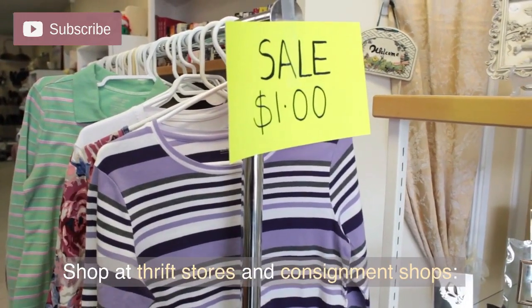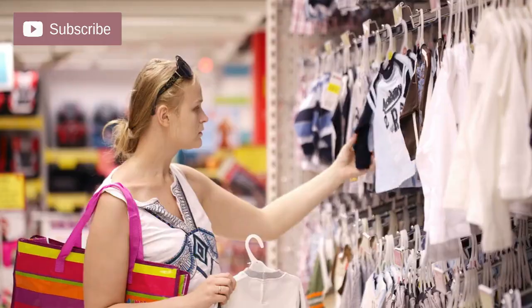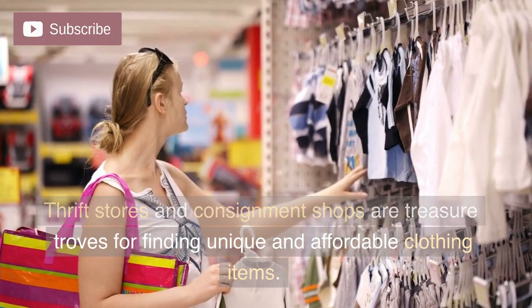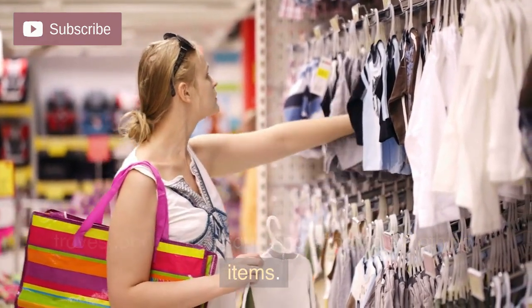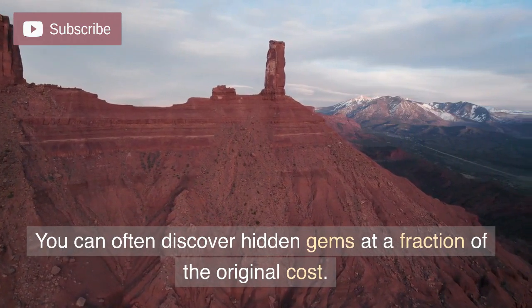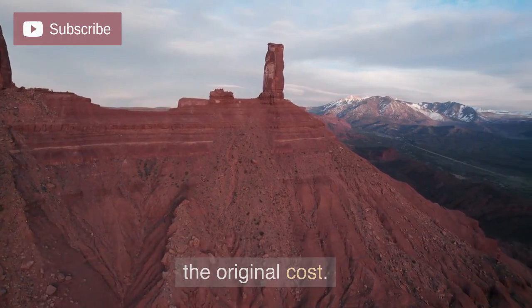Shop at thrift stores and consignment shops. Thrift stores and consignment shops are treasure troves for finding unique and affordable clothing items. You can often discover hidden gems at a fraction of the original cost.